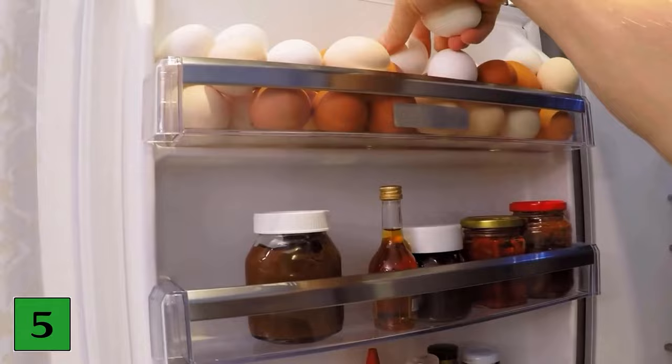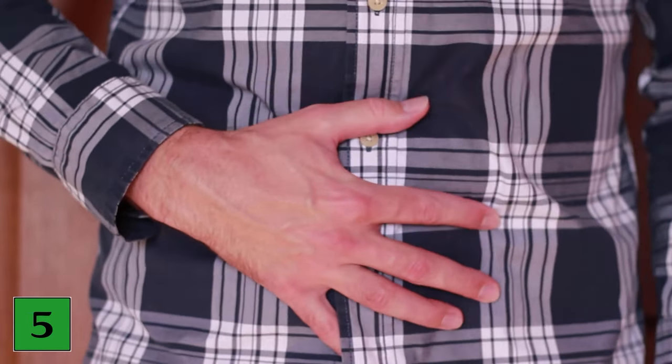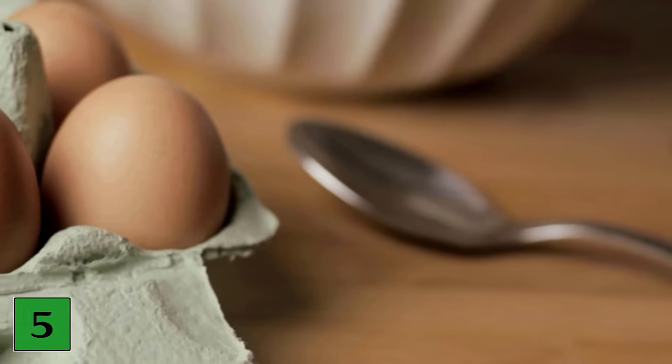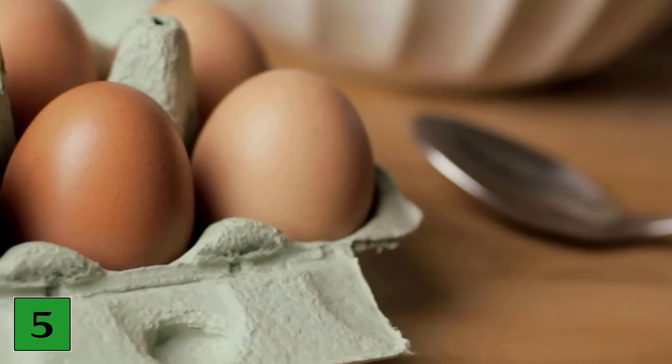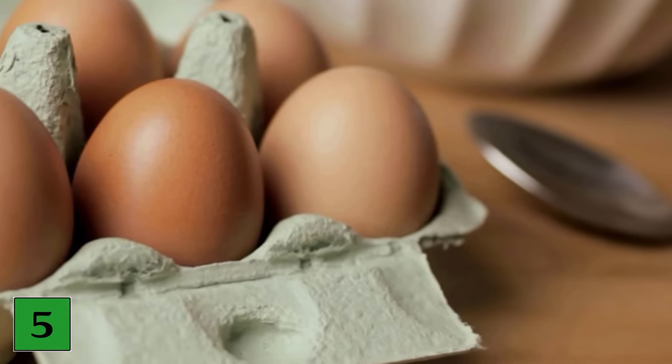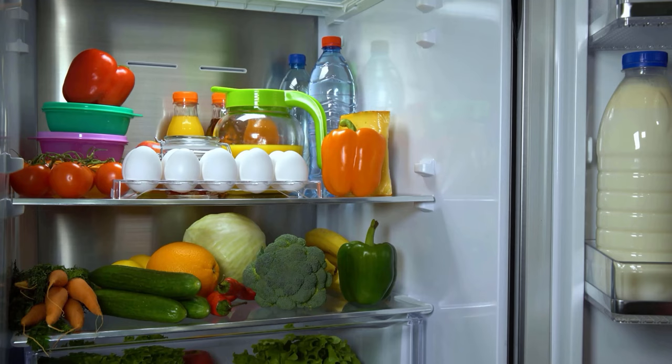Number five: refrigerate eggs only if you suspect salmonella infection. It is recommended to refrigerate the eggs if you suspect salmonella infection, because keeping them at room temperature will also infect other eggs, while refrigeration will kill the harmful bacteria. In any case, don't store eggs for too long and try to consume all the eggs you buy within a few days.